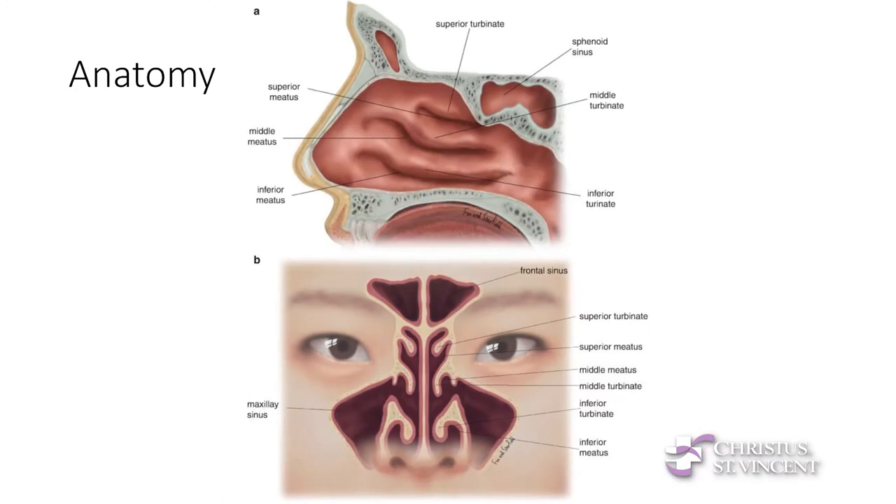A little bit about anatomy — quick and simple. The biggest things are the septum, which is the little cartilage and bone divider between your nostrils, and the turbinates, which are these bags of blood vessels in the nose. These are some basic things we're going to be referring to throughout this talk.